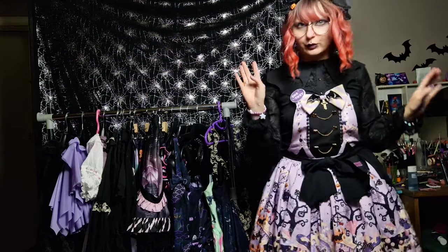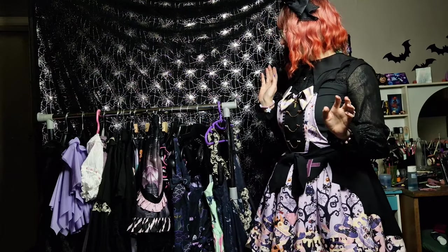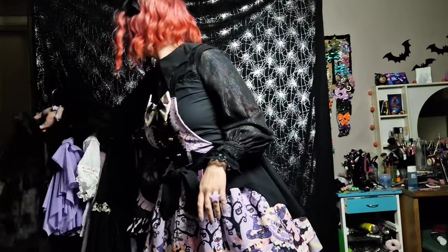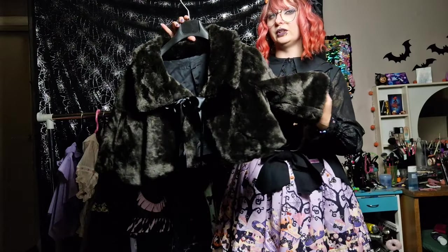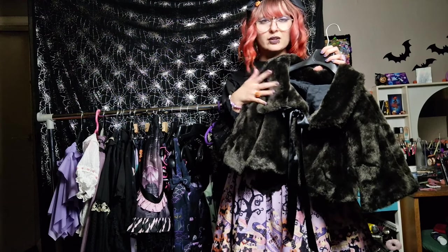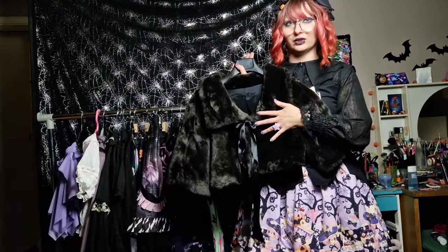The last thing I want to show you is not a lolita-specific item. I actually got it at a flea market and I thought it could work perfectly with lolita. It is this cropped faux fur jacket. The length of this just seemed perfect for lolita and I got it for like 5 euros. I'm actually quite excited to try to cord this piece with something.